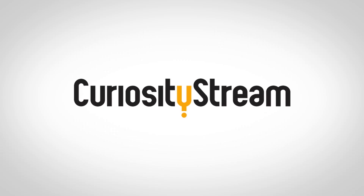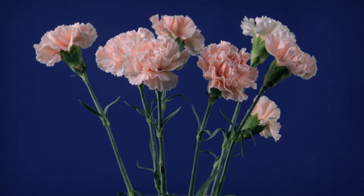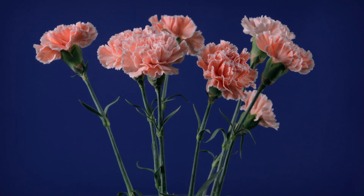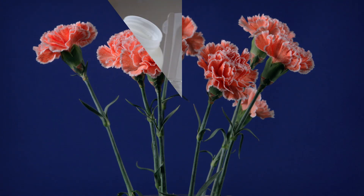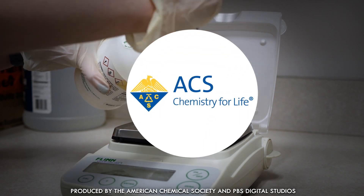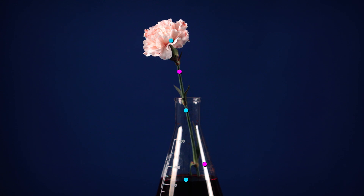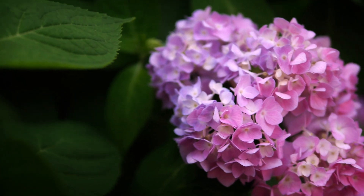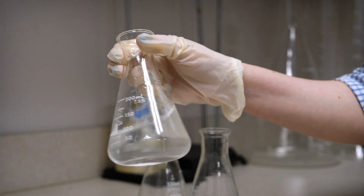Thanks to CuriosityStream for supporting PBS Digital Studios. Remember that time in third grade when you drowned a carnation in food coloring? This experiment shows that carnations take up water and whatever's dissolved in that water, which is cool. But what if we switch out the carnations for some hydrangeas and instead of food coloring, use this completely colorless solution?